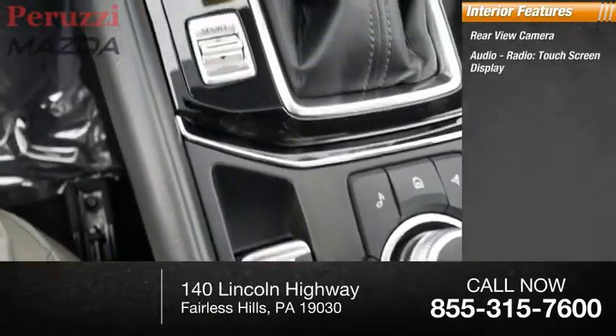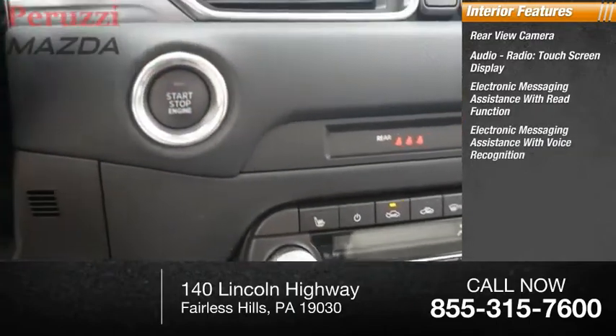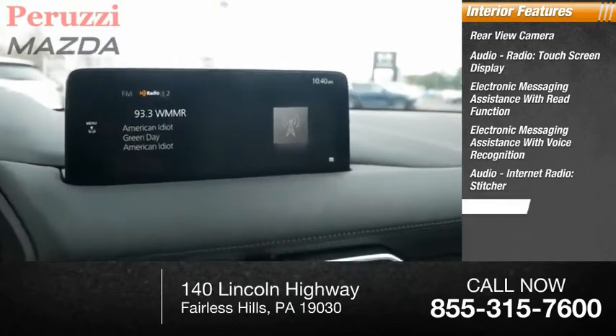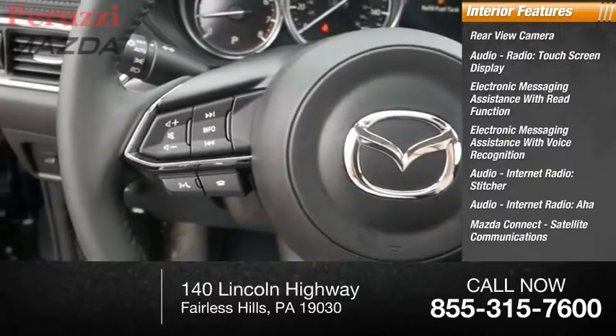Audio features include a radio touchscreen display, electronic messaging assistance with read function, electronic messaging assistance with voice recognition, audio internet radio, Stitcher, AHA, Mazda Connect, and satellite communications.